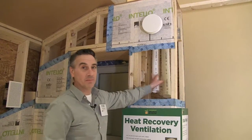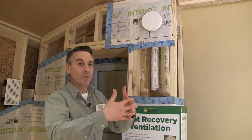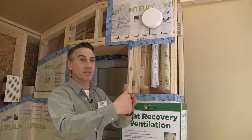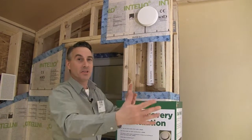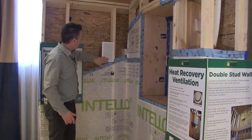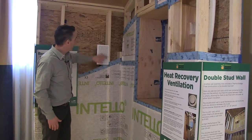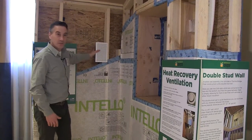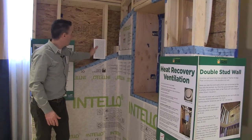The Zehnder model is up to 93% efficient, so you're almost getting 100% recovery — if the air going out is 70 degrees, the air coming in is going to be in the high 60-degree range. Over here there's a small diffuser, which would typically be located in a bedroom — a little more discreet than the higher wall-mounted version.